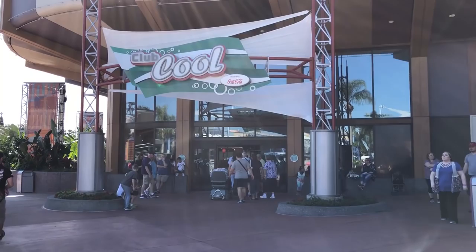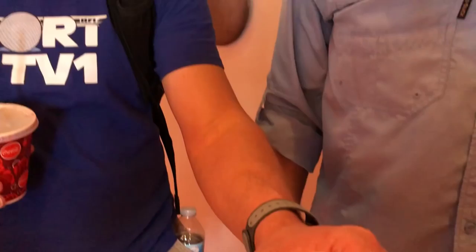We're finished in the Imagination Lounge and heading into Club Cool because Bill and I are going to do the Beverly challenge! Let's make sure they've got Beverly in there — it really is Beverly, it's clear. All right, judges ready — here we go! Bill does it quick. Both Josh and Bill make faces. We think they tied — good job, guys! Now you need a chaser.